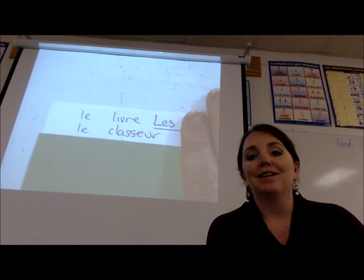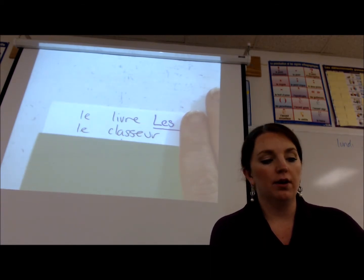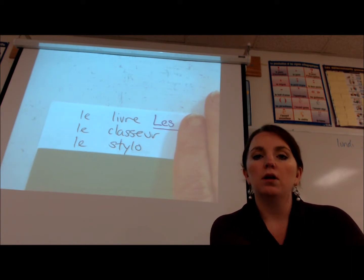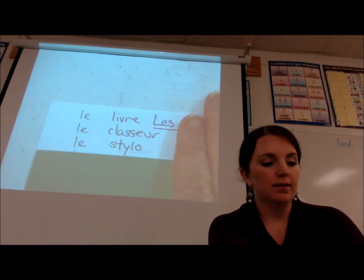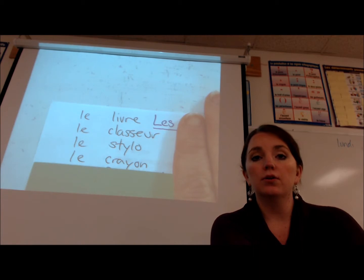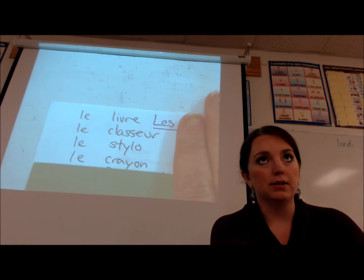Next one is le classeur — le classeur — and that is a binder. Next we have le stylo — le stylo — and that is a pen. Next we have le crayon — le crayon — which is a pencil, or the pencil.